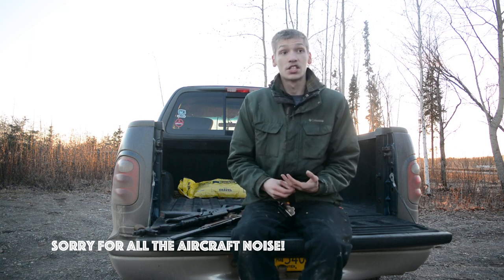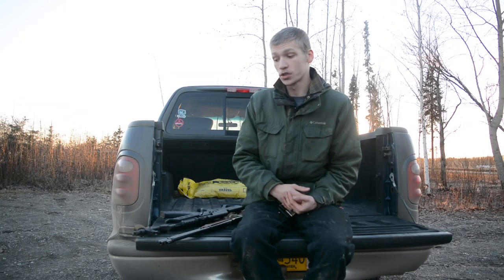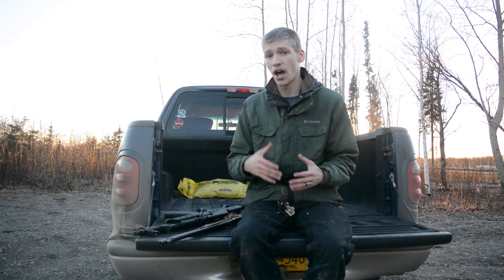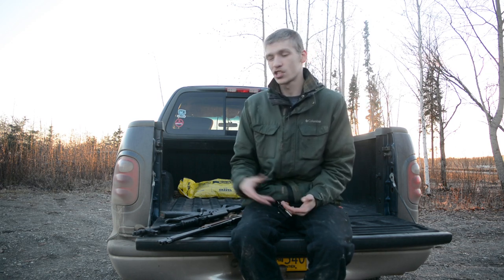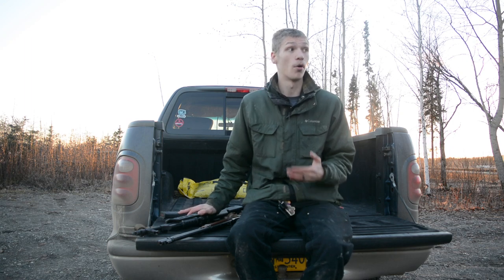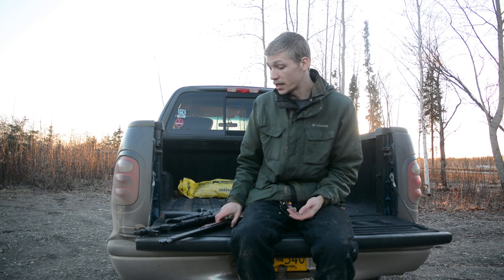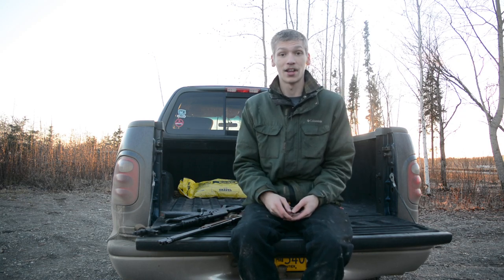That's basically all I have to say on ranch rifles. Ultimately you have to find what works for you, but hopefully these points help you get a clearer understanding of what's valuable in a ranch truck rifle. These would be the most valuable attributes for me. Anyway, guys, that's all for now — God bless, and I'm out.